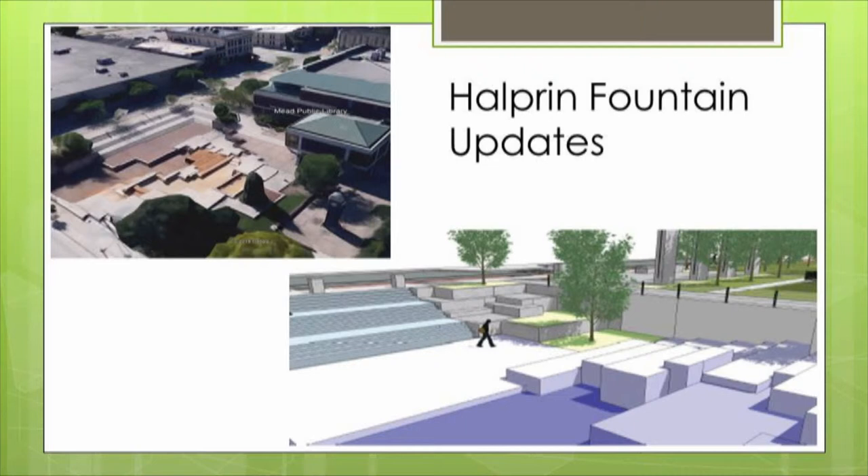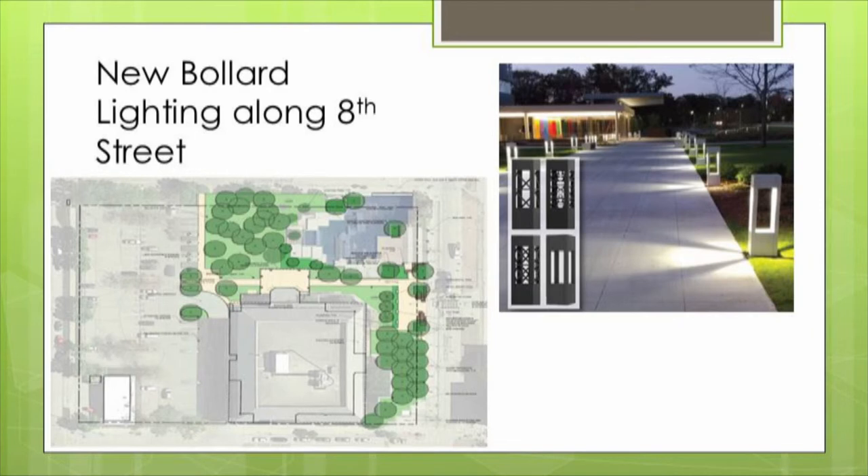This is another look at that same area today — primarily those small steps going down. The area where the person is standing in the back will have new planters built there as part of addressing a structural issue, with additional trees added. There will also be new bollard lighting along the street side of the plaza down to the fountain. The existing round concrete bollards — some work, some don't — will be removed and replaced with a more modern type of bollard lighting to light the walkway and path down to the fountain.